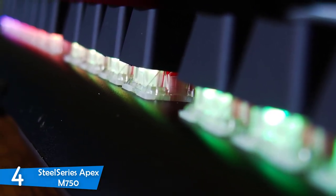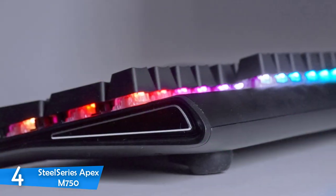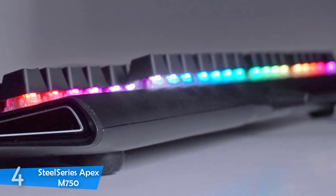The RGB lighting is perfect and delivers great lighting effects that'll look pleasing on your desk. To conclude, I can comfortably say that the SteelSeries Apex M750 delivers the most bang for your buck.